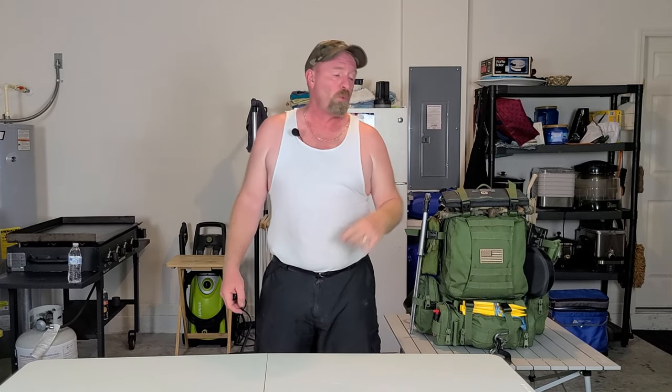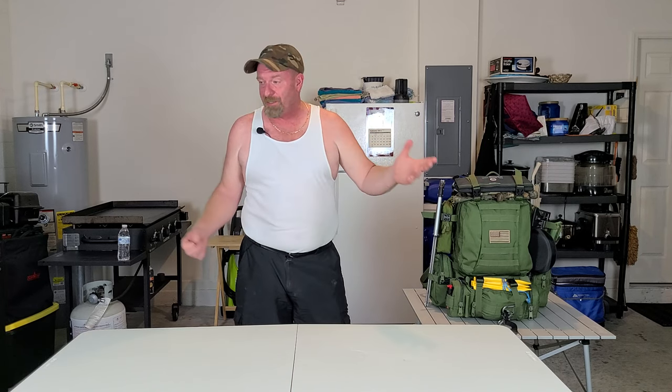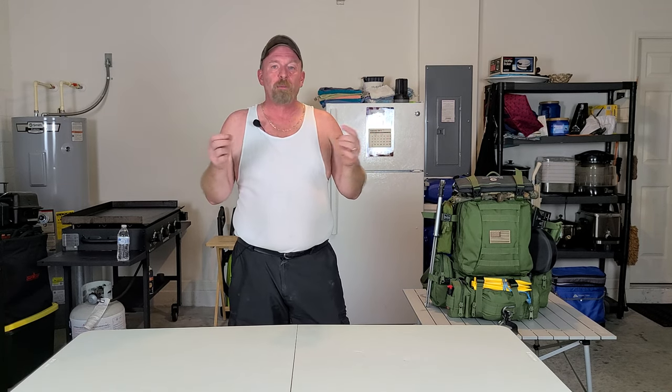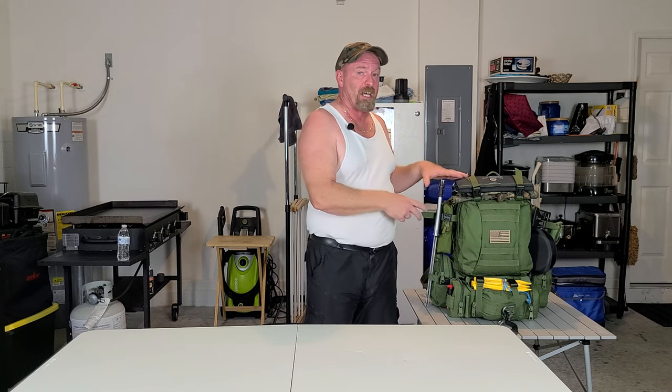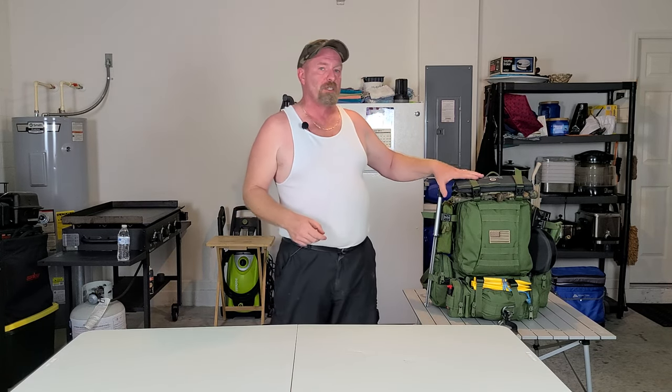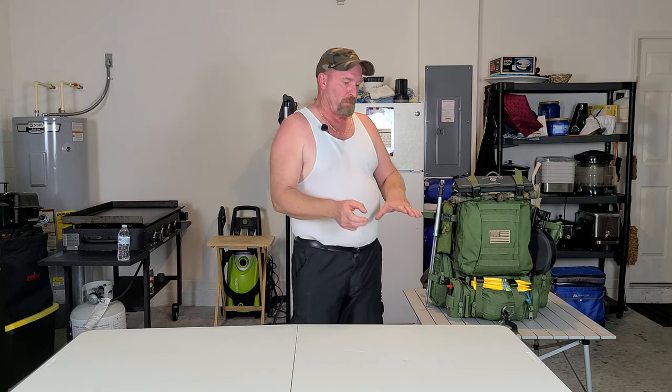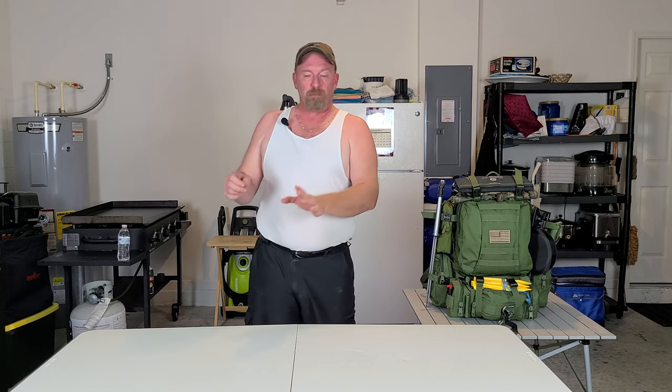Welcome back to Survival Preparedness for Beginners. Today is bug out bag 2021 — what you may want to have in your bug out bag. I have a challenge for everybody: once you see what I have in here, once I lay everything out, I want you to comment on what you would add to your backpack. There are so many new people looking for information, and with everybody's knowledge, people can get an idea of what everybody else is really thinking.